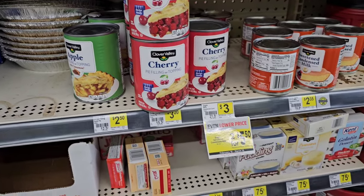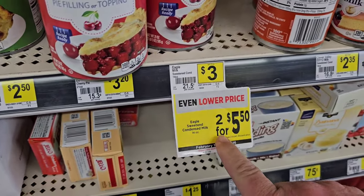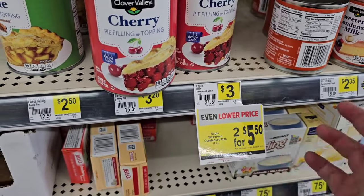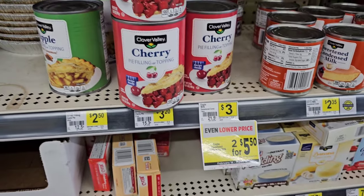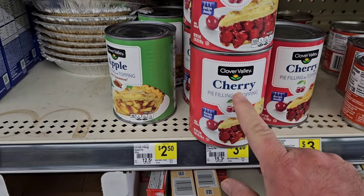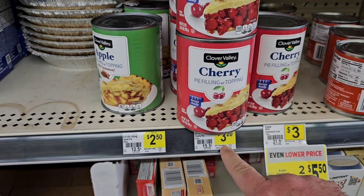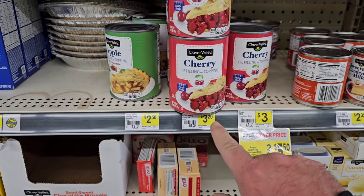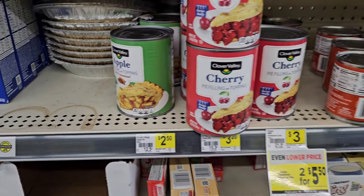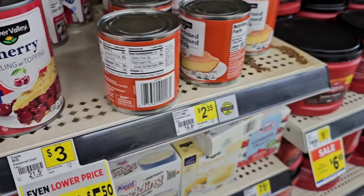They got a deal here on some pie filling. This is condensed milk — Eagle brand. Two for $5.50, saving a quarter a piece. They do have some Clover Valley pie fillings — someone said the cherry was really good. $3.20 though now. The apple pie filling $2.50. And then they have the Clover Valley sweetened condensed milk here, $2.35. I feel like we can find some cheaper prices on some of this stuff, but Dollar General and a lot of these stores are really kind of about convenience.